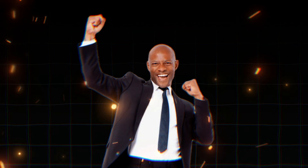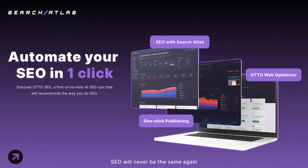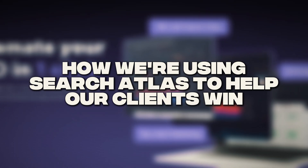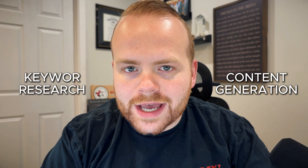Are you a contractor looking to dominate local SEO and attract more customers in 2025? The secret weapon we use at our agency is a tool called Search Atlas, which allows businesses to rank faster and outrank their competition on Google without having to spend a ton of money on extra tools. In this video, I'm going to walk you through how we use Search Atlas — from keyword research to content generation and even their new tool called Auto SEO.